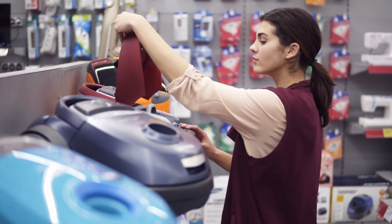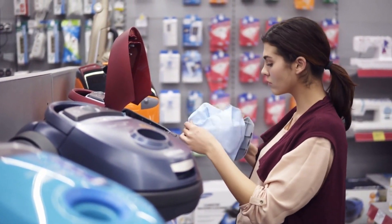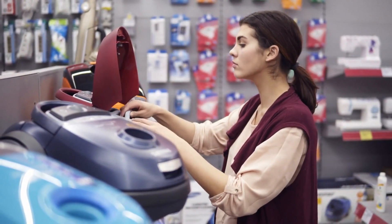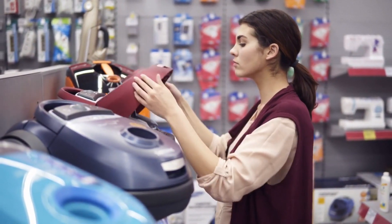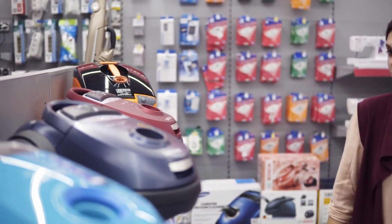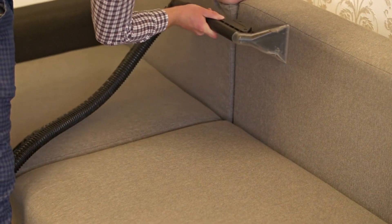If you're on the hunt for the perfect cleaning companion, you're in the right place. Each of these vacuum cleaners has its own unique strengths and features, and we're here to put them to the test — from sleek designs to advanced technology, we'll be exploring every nook and cranny of these cleaning machines. But wait, we need your help too!